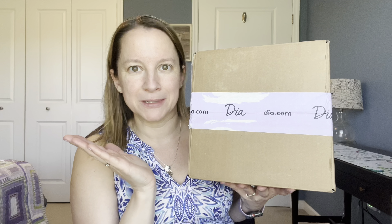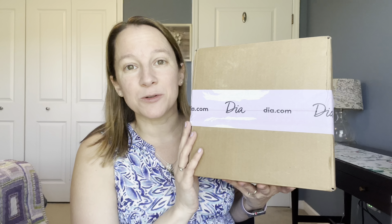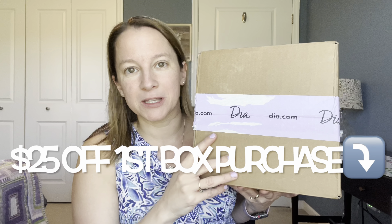You do get the styling fee back if you decide to keep anything in the box. Sometimes they do $5 stylings — that sort of thing. I do have a link below that's going to give you $25 off your first purchase. So let's go ahead and dive in and see what my stylist picked for me. This time I was able to pick up to four or five pieces, and I might've only picked one out of the selections they give you, and then the stylist picks the other items.